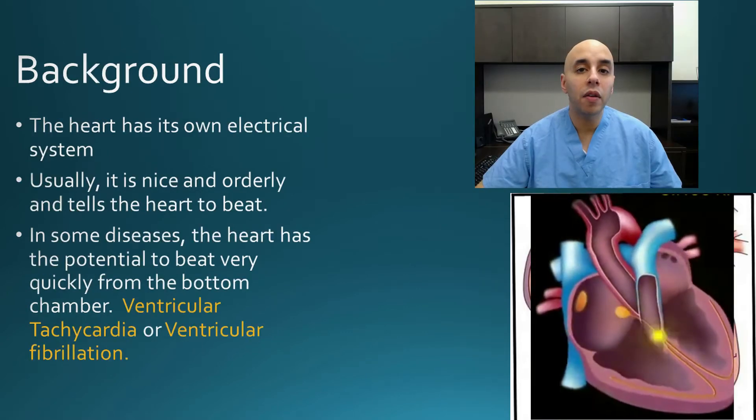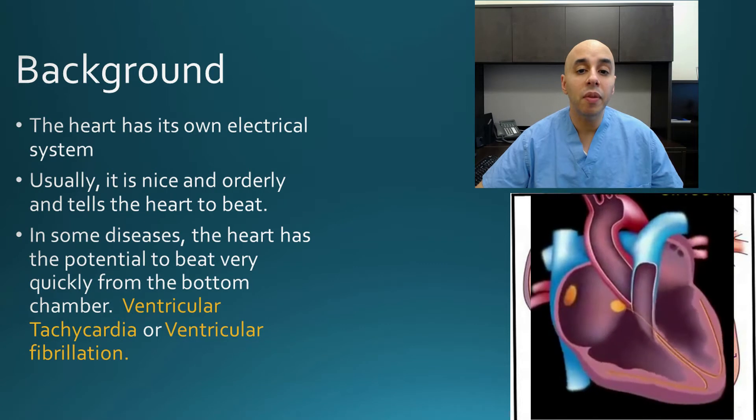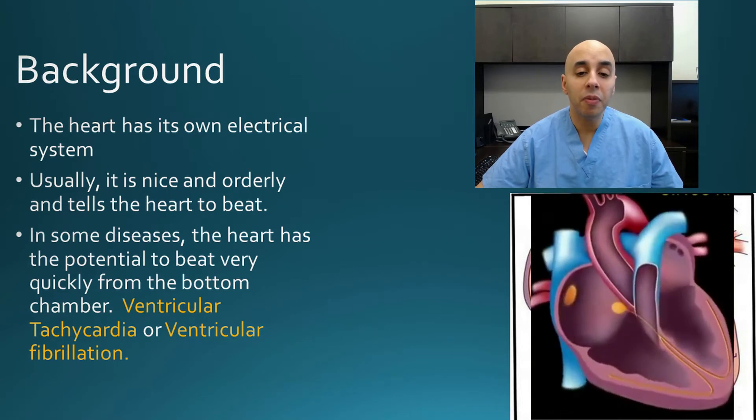So a little bit of background. The heart's a muscle. It requires electricity to beat. Normally that electrical system is nice and orderly — electricity comes from the top to the bottom.